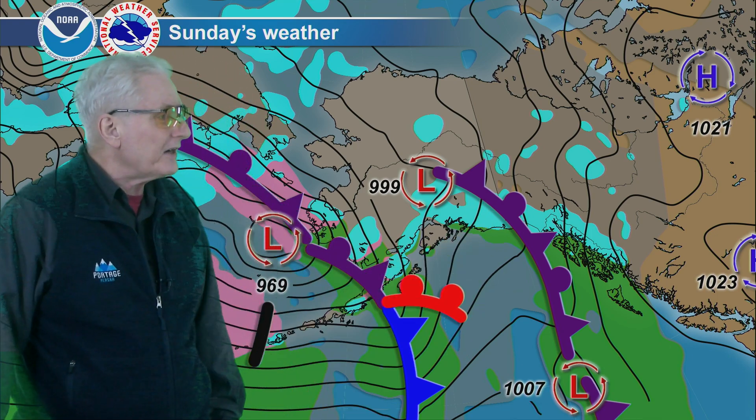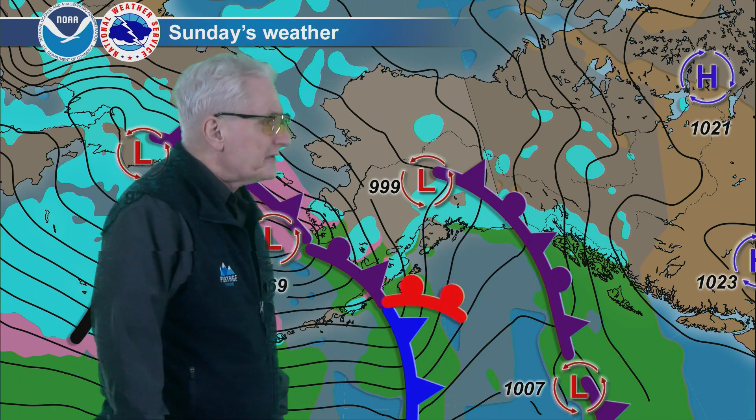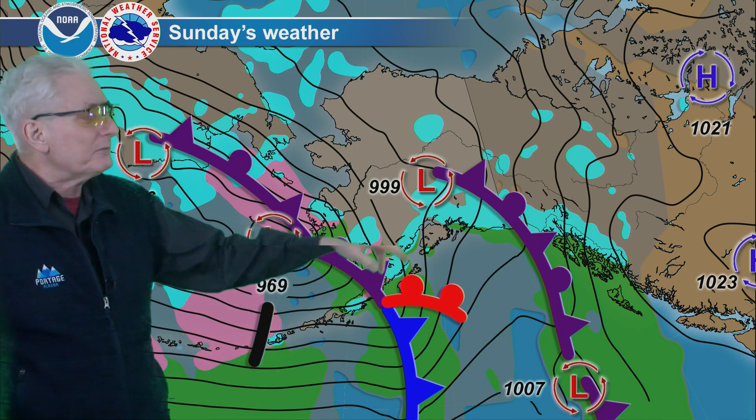But where the front is, look for periods of light rain to continue the entire day over toward Yakutat to Cordova and down across the southeast coast. Dry for the remainder of the interior — maybe some flurries up around the Yukon Flats, and that's about it.